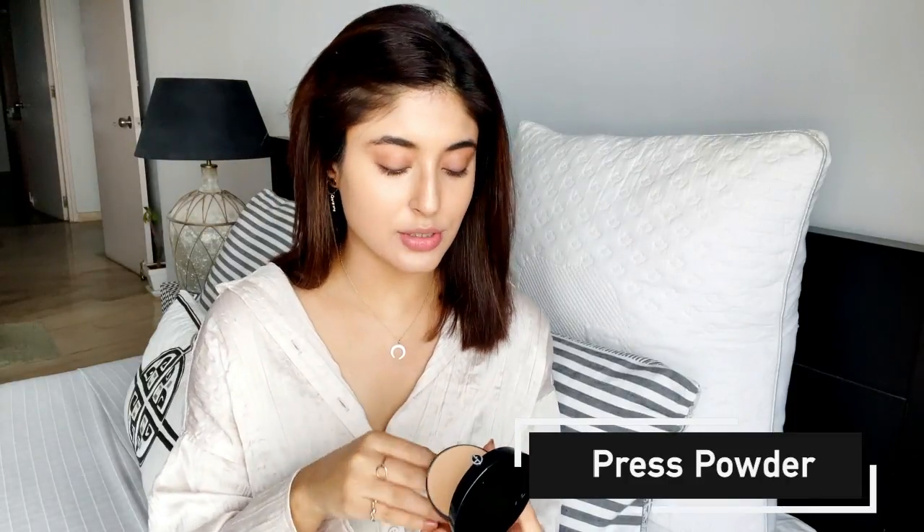Now let's set it in. I'm going to use a pressed powder rather than a translucent loose powder, which is what I mostly use, because I'm out all day and I want my makeup to stay in place. Since I used a really light foundation, a thicker powder or one with more coverage will help. Now I'm going to do my eyes — keeping it simple, neutral, natural, and glowy today.